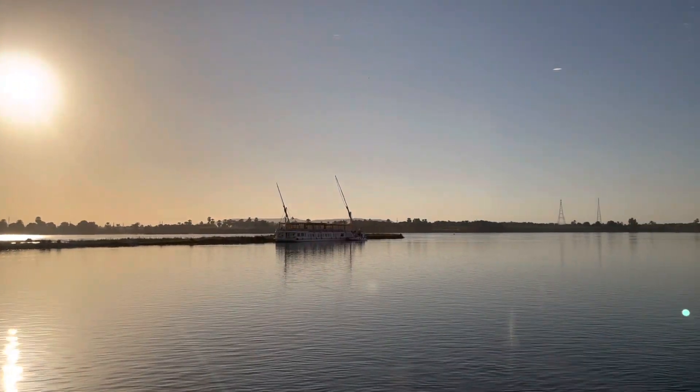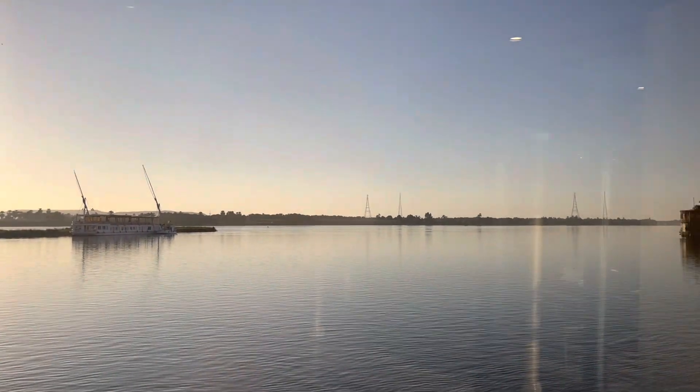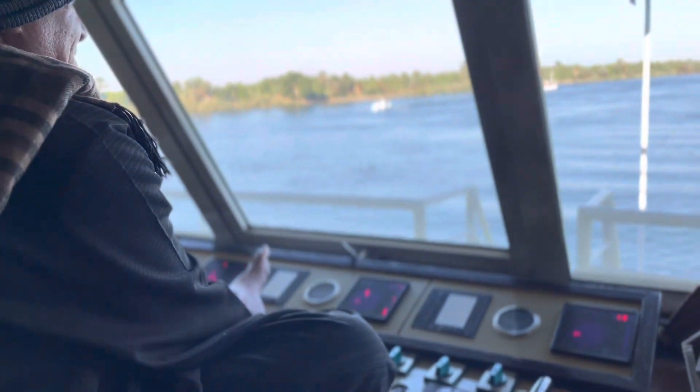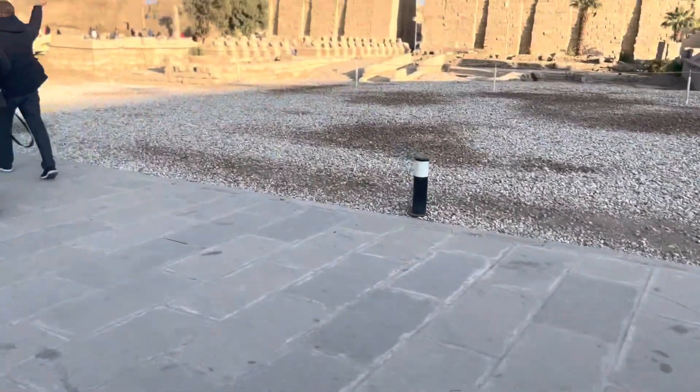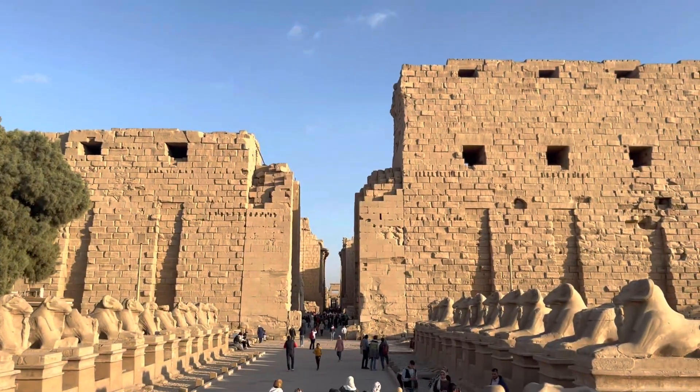We now go on the cruise for six more hours. I'm with Captain Hassan, the captain who's been navigating for us for three days. I wave at him, we make friends, and then we land after six hours at the Karnak complex.